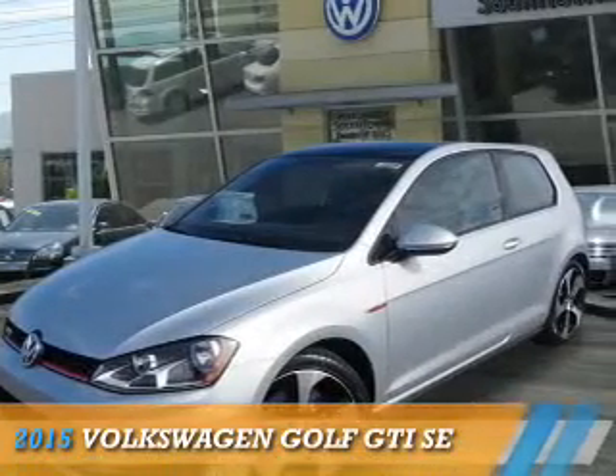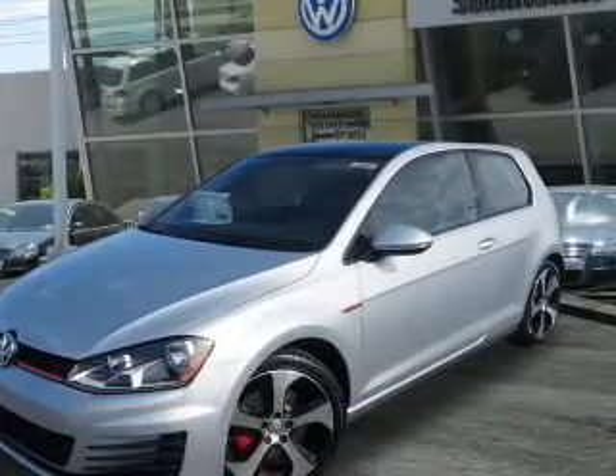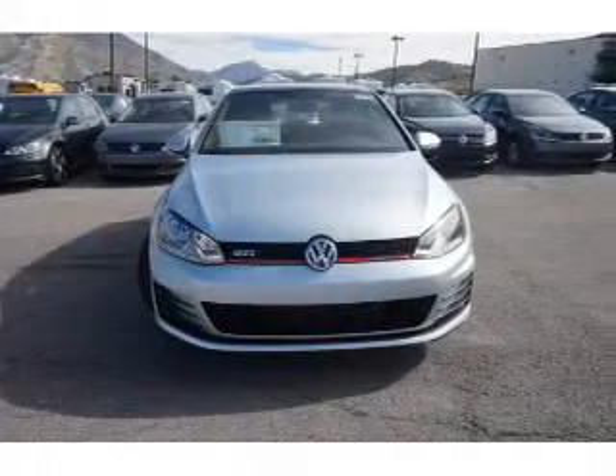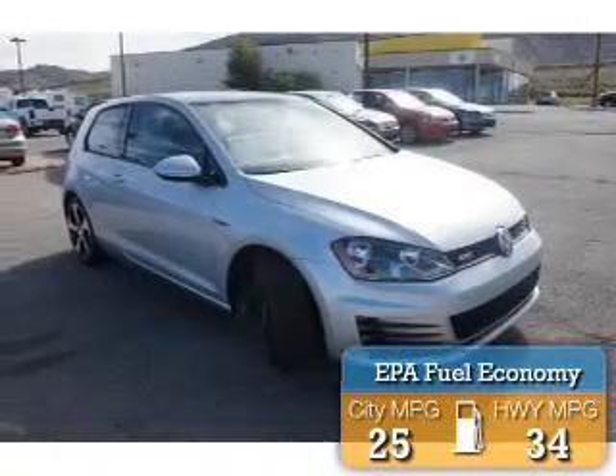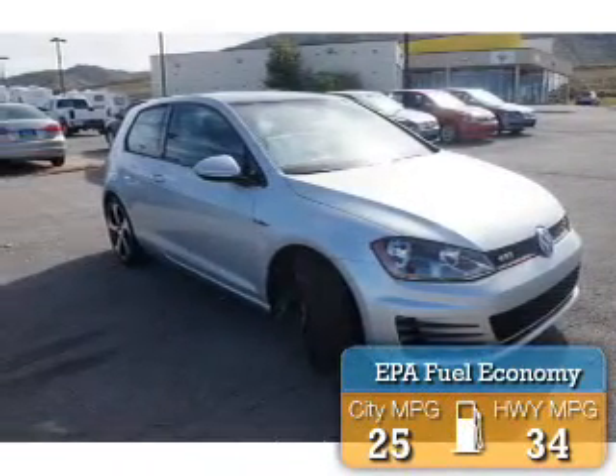This could be the vehicle you're looking for. It's powered by front-wheel drive, a 2-liter, 4-cylinder engine, and a 6-speed manual transmission. Great fuel efficiency saves you money by requiring fewer trips to the gas station.